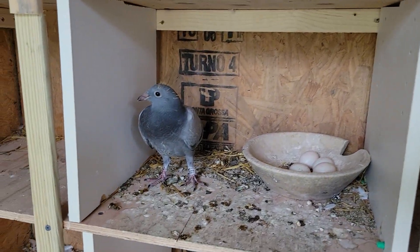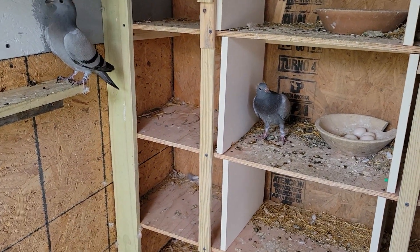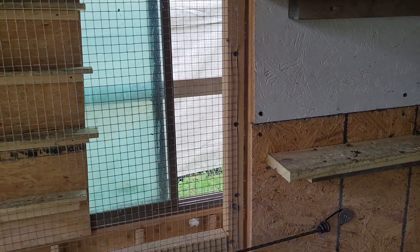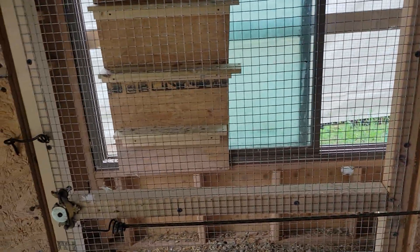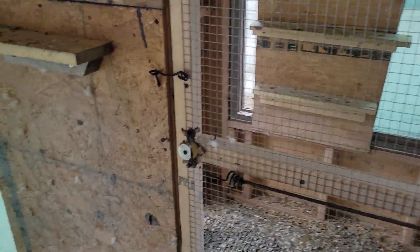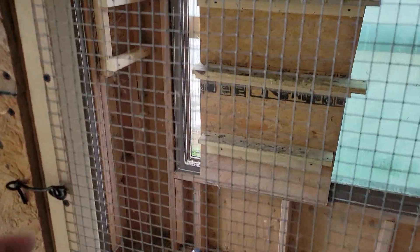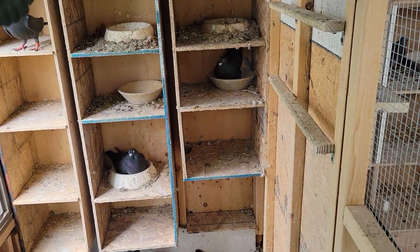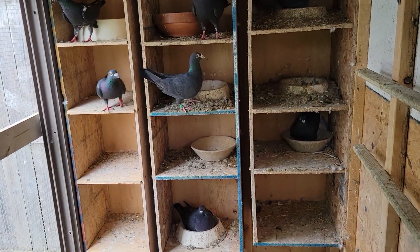He has some young birds here. I'm not sure — I don't think he's flying them, he might just keep them for old birds next year, or maybe he's flying some young birds. I know he's teaming up with me and my birds for young bird season because I have plenty of birds and I need plenty of help. This is another section of breeders — in here it's mostly the colors. That section was mostly the reds, and in here I think it's more the whites and the blacks.